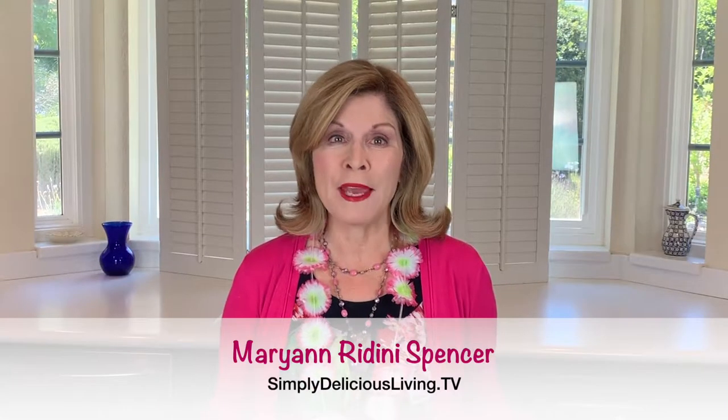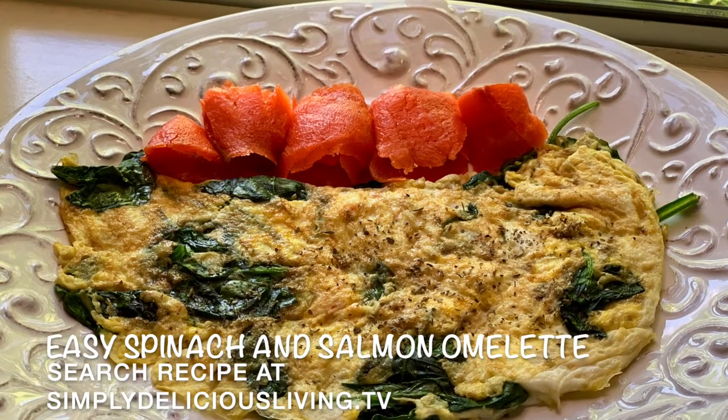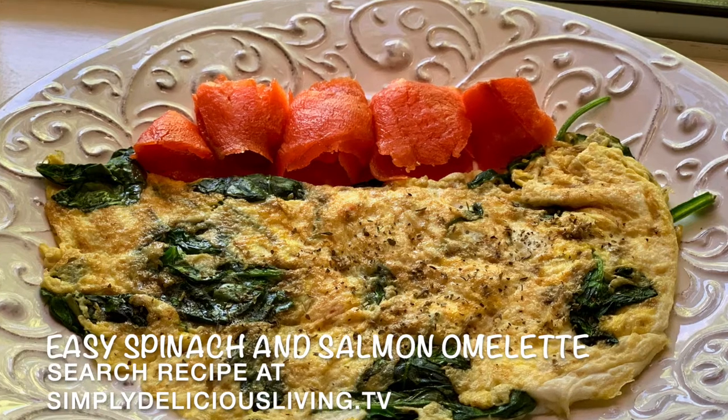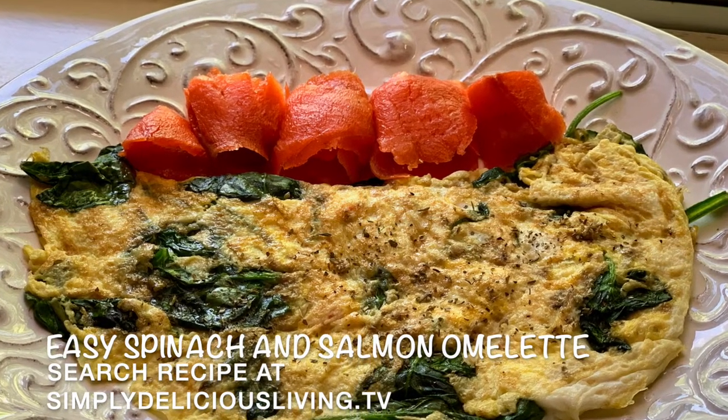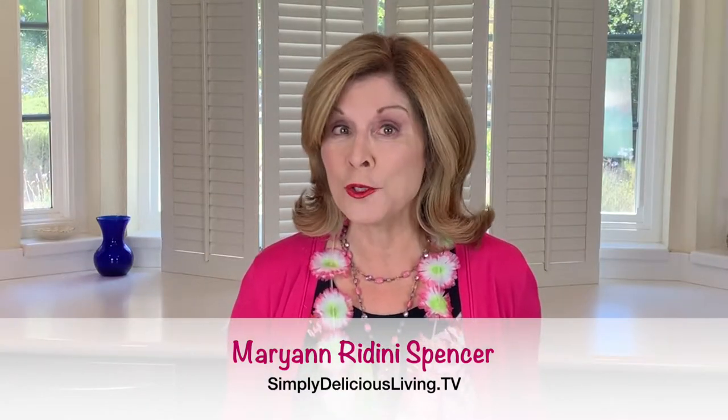This morning I'm going to make a spinach and salmon omelet. Wild salmon is rich in omega-3 fatty acids, known to benefit our hearts and decrease risk factors for disease. Salmon is also known to protect the brain and the nervous system, and ladies, it could also help make your skin look younger.